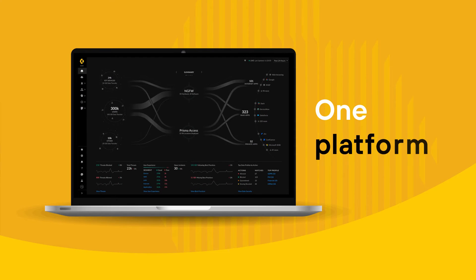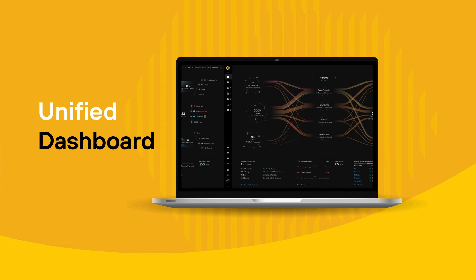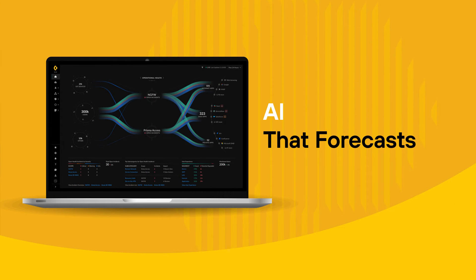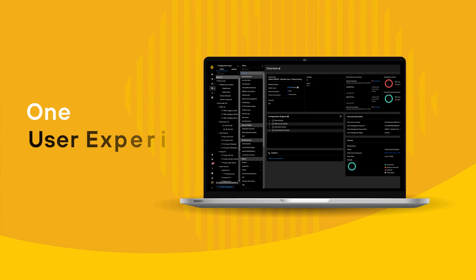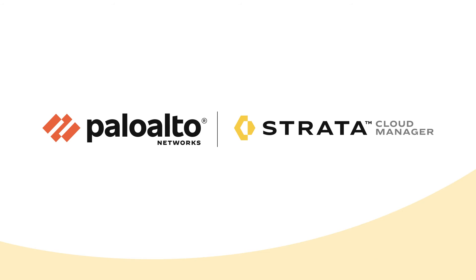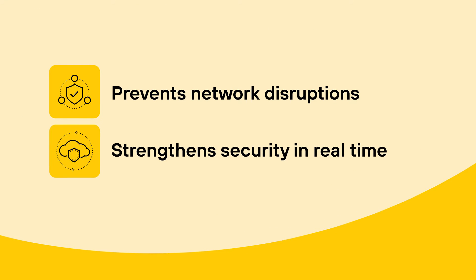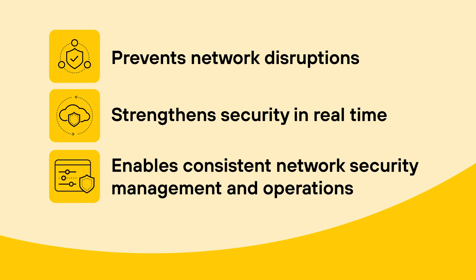Imagine one platform with a unified dashboard that improves visibility, AI that forecasts network disruptions, and one user experience that streamlines and simplifies management. Strata Cloud Manager is the industry's first zero-trust management and operations solution that prevents network disruptions, strengthens security in real-time, and enables simple and consistent network security management and operations.